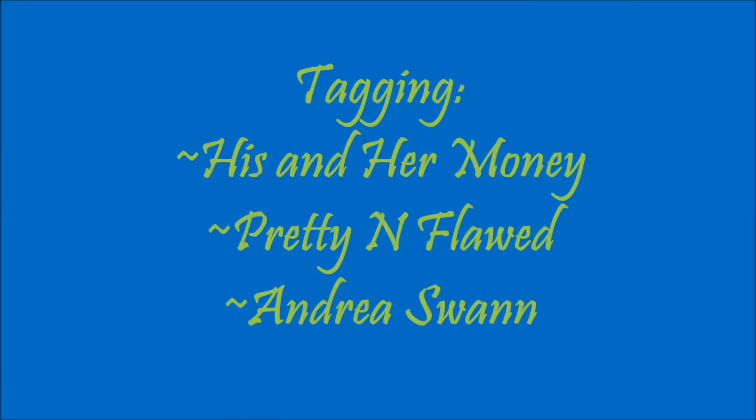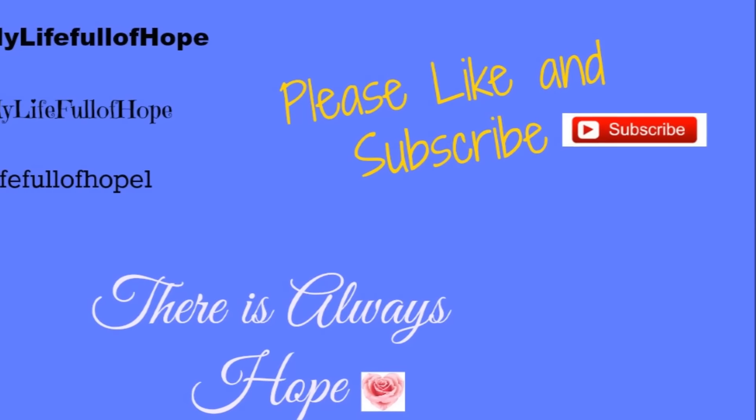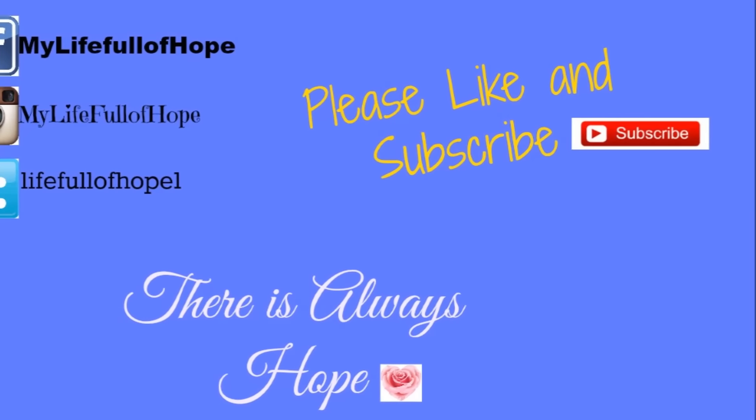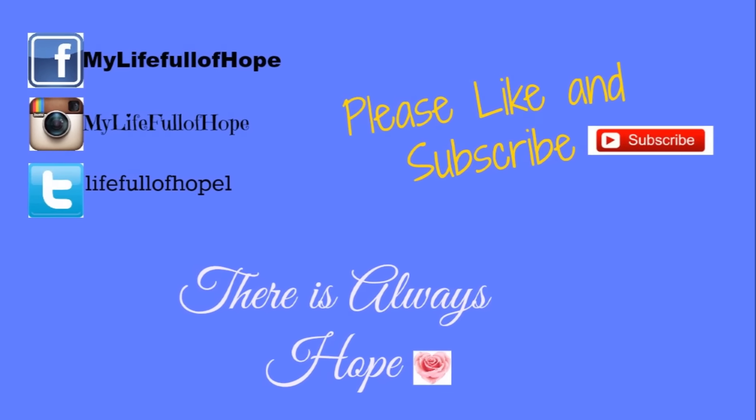I'm going to tag His and Her Money, Ty from His and Her Money, Pretty and Flawed, and Andrea Swan. Thanks so much for watching guys and I'll see you in the next video — bye bye!